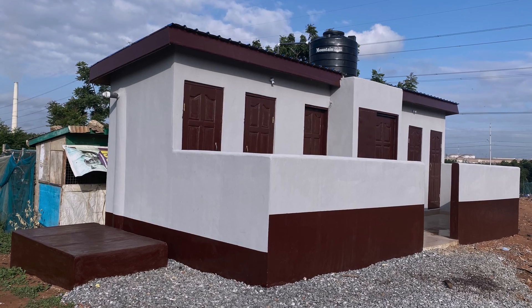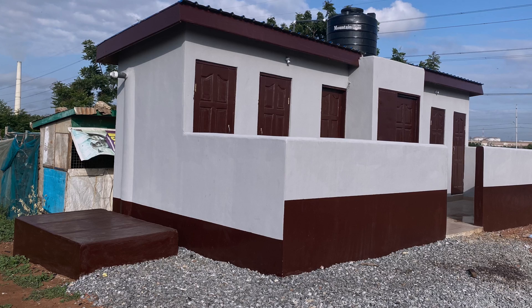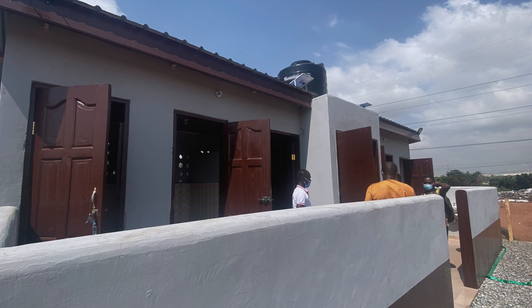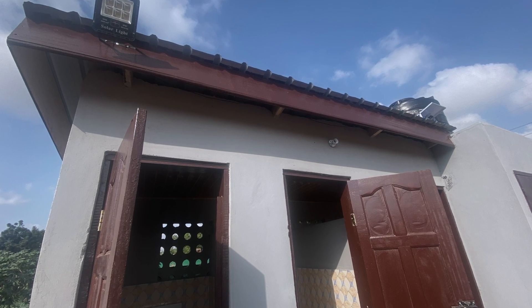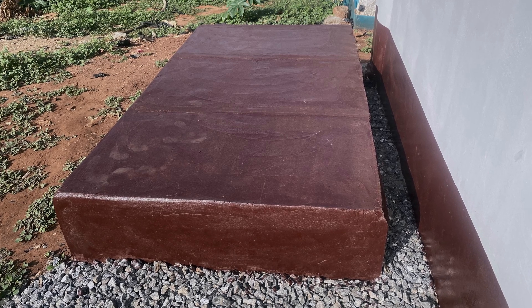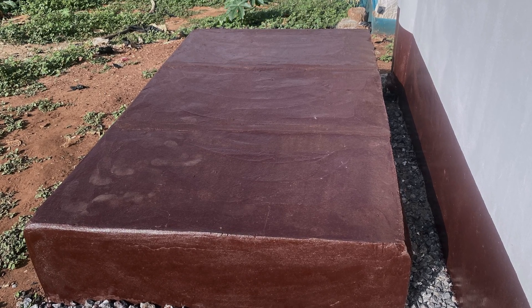This is a six-seater toilet — three for female and three for male. We designed it ourselves, did all the drawings, and submitted a proposal based on what the company wanted. We installed a polytank at the top, added solar works for the front of the toilet, and built two large commercial digesters at the side with extra filtration. There's also a borehole where we connected the water supply, with approval from the environmental committee of the Sub Metro.